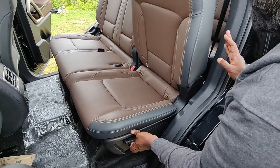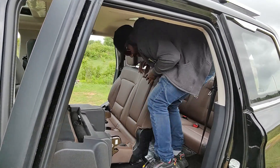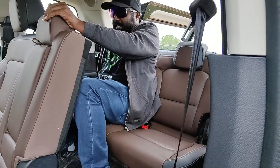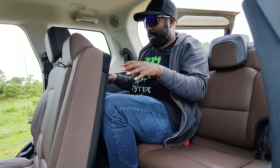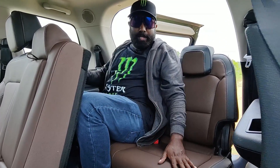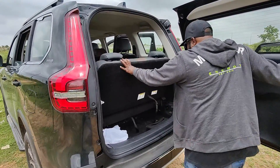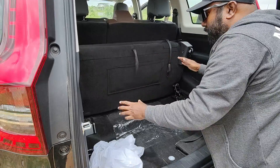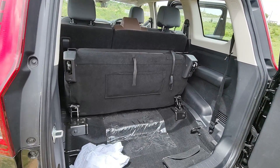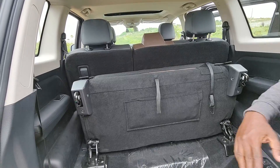Getting into the third row is also pretty easy — just one-touch tumble, climb on the step board, and get in. I am close to five feet seven inches, so getting in is not much of a hassle. The seating at the back is manageable for city runs — quick trips to malls or multiplexes — if you're around my size. Six-footers won't feel comfortable there. Not much boot space when the third row is up, but fold it flat and there's loads of room for large luggage suitcases.